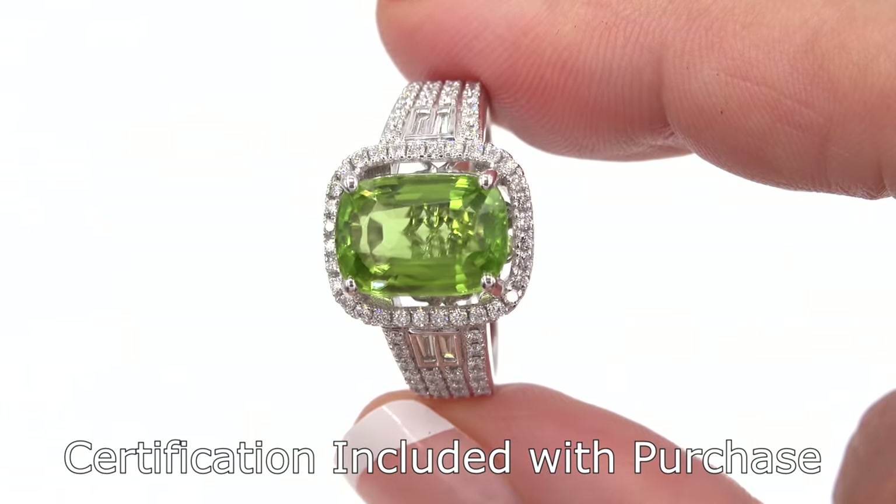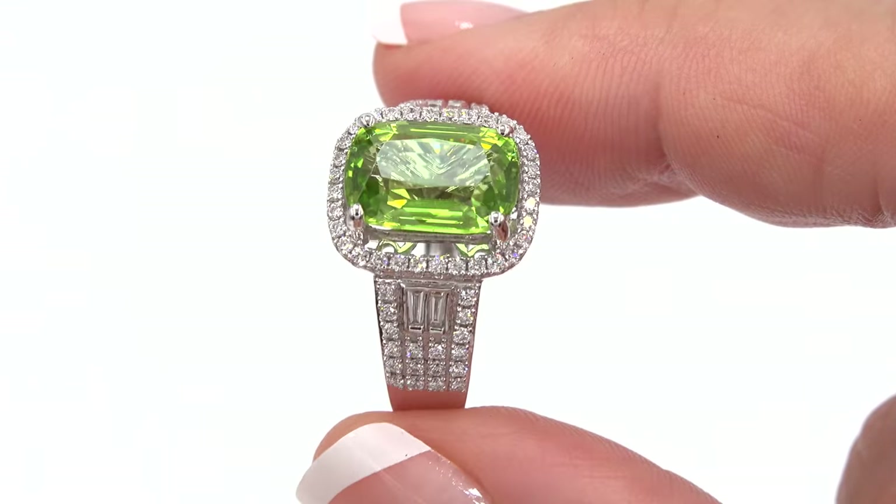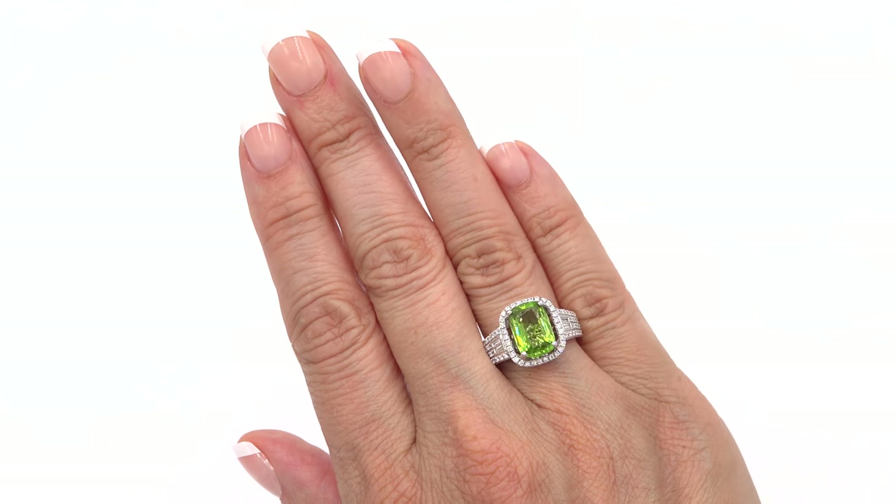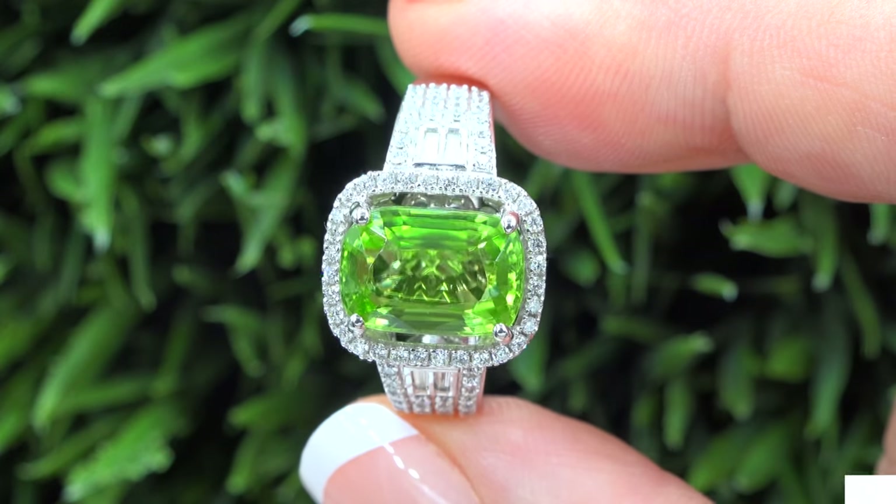Please know that the Certified Jewelry Report will be included with your purchase. Certified Jewelry offers white glove service which includes free resizing and free domestic same-day FedEx shipping.